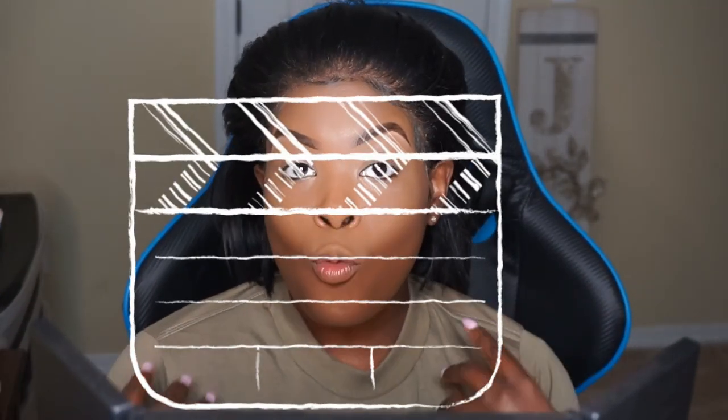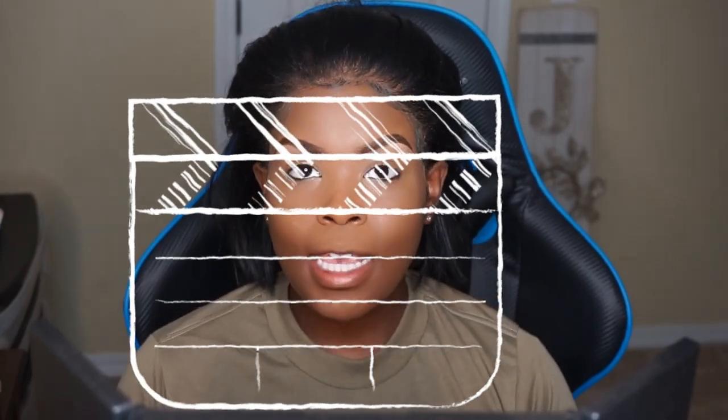Good morning y'all, what's up and welcome back to my channel! Today, as you can see, I'm in my uniform shirt, so that means I'm going to work. I'm so sorry about my audio right now - I don't know what happened but obviously it's not working.